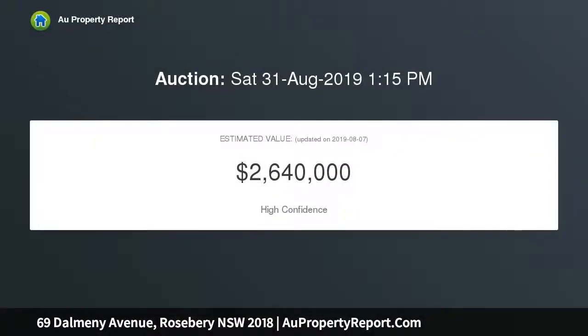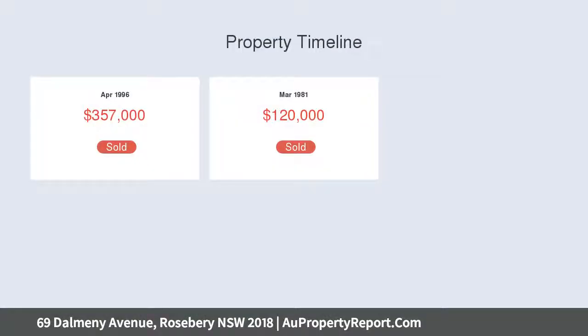It comprises an original layout with separate lounge and dining rooms, and while immediately livable as is, it presents boundless potential to recreate a brand new contemporary family home, STCA.